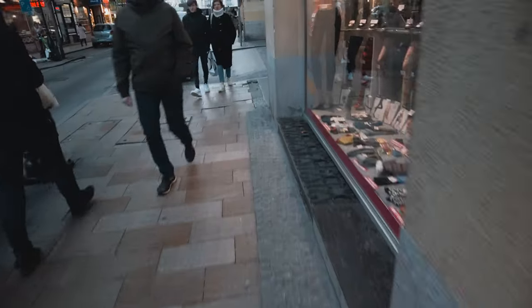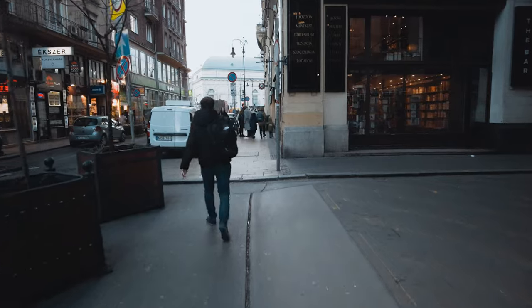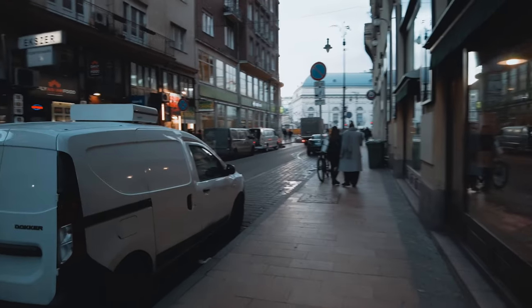For this photo walk I was using the Sony A7III paired with my Viltrox 24mm f/1.8 lens, which is one of my favorite full frame lenses. On top of the camera I mounted my DJI Pocket 2 to be able to shoot this POV video.